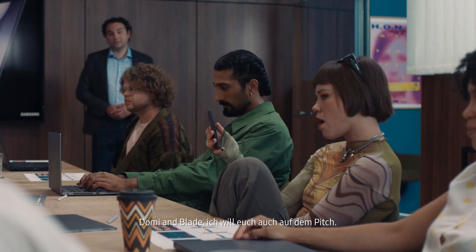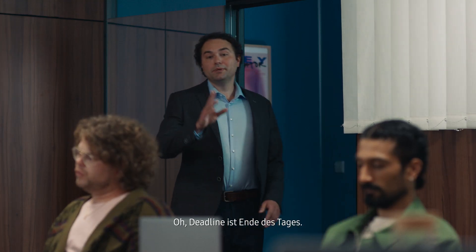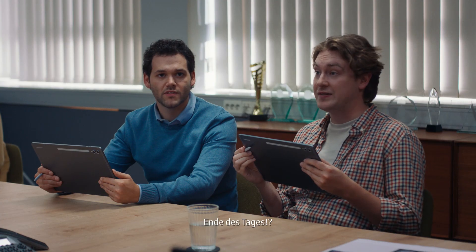Also, Dami, Blade — I want you to pitch too. Dami. Blade. Both of us? Pitches due end of day. End of day?